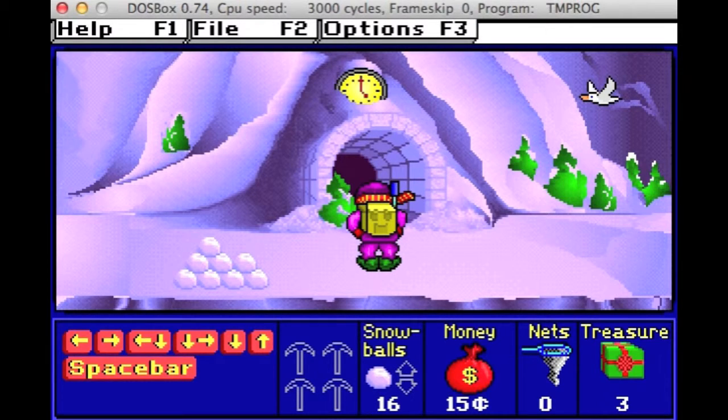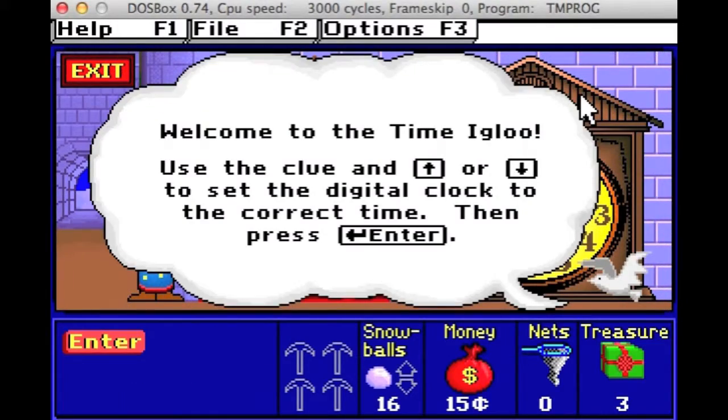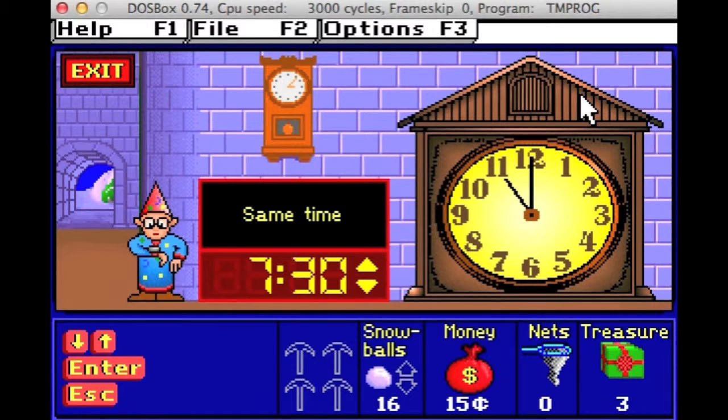You can get tools by buying them at the store, earning them at the time igloo, earning them in the gold room, or earning them in the crystal cave.